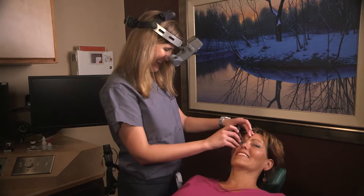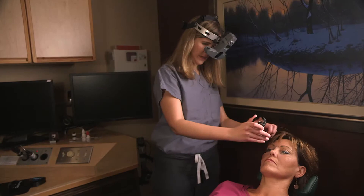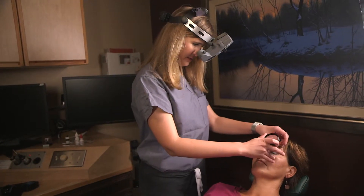The most common retinal diseases we see are macular degeneration, diabetic retinopathy, diseases of the vitreous like a macular pucker, vitreomacular traction, and then retinal tears or detachments.